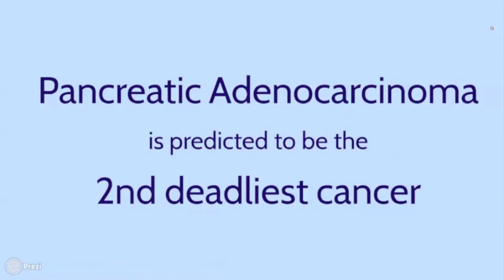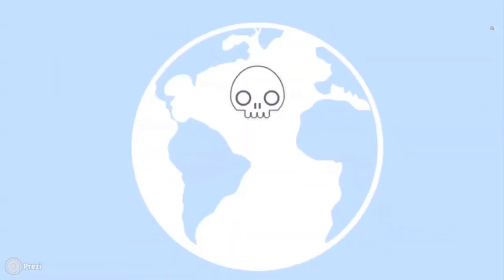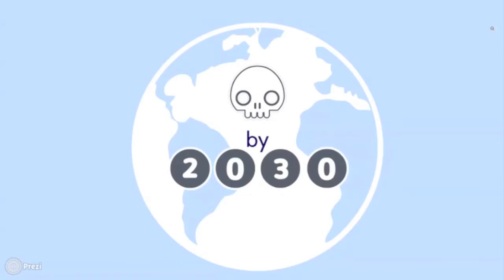Pancreatic adenocarcinoma is predicted to be the second deadliest cancer by 2030, second only to lung cancer. In order to make a change for those patients, it is important to diagnose the disease earlier.